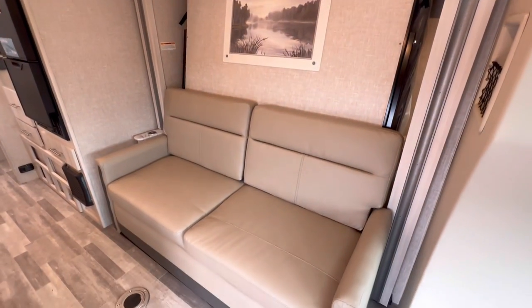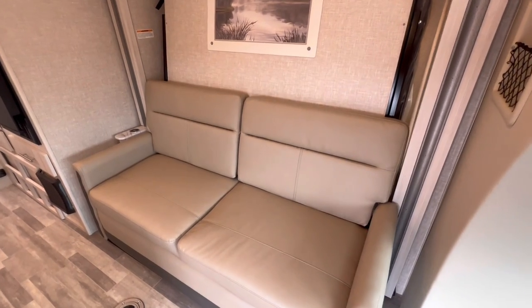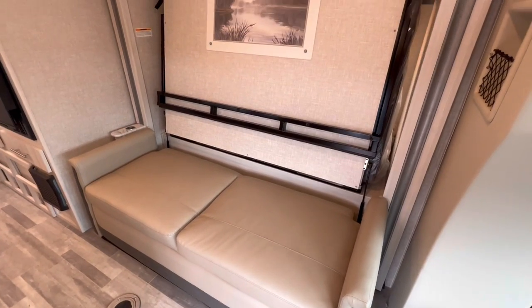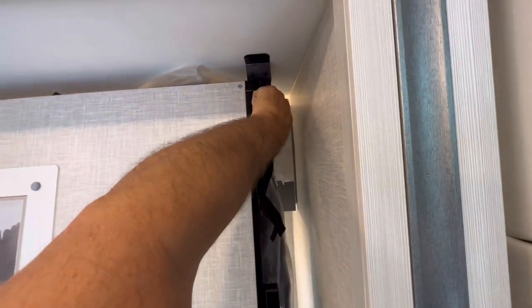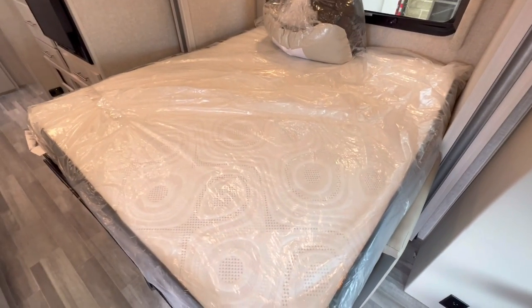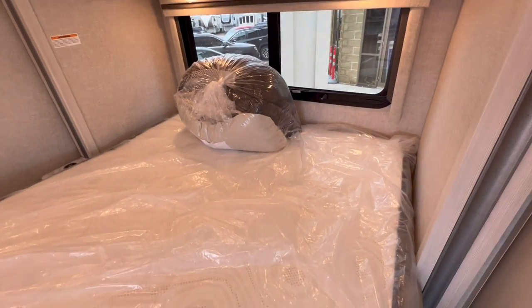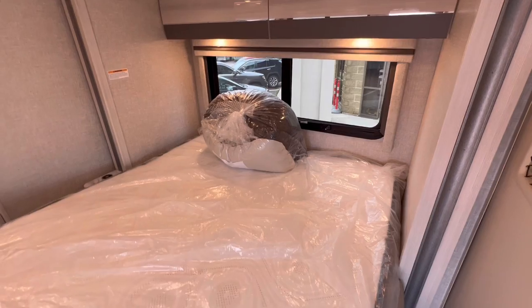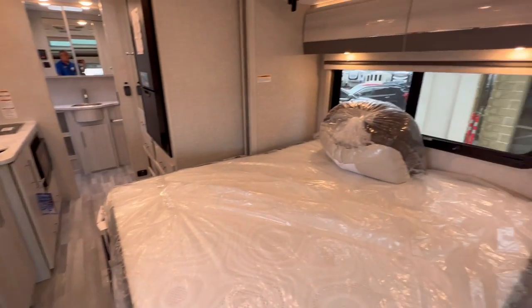Let me show you how this Murphy bed works. First, remove those rear cushions. Second, a little snap — and with one hand, there we go. When the Murphy bed is up, there's lots of room for blankets and pillows. Easy peasy. You're still right in front of that TV.